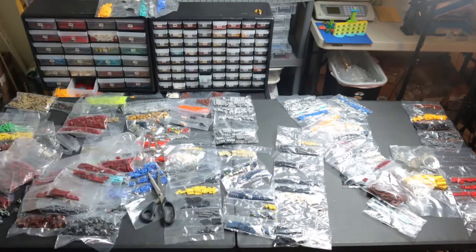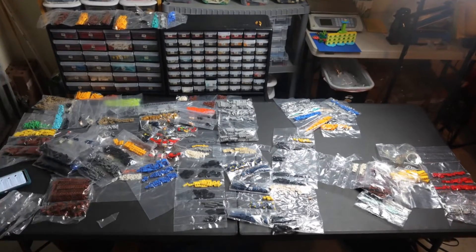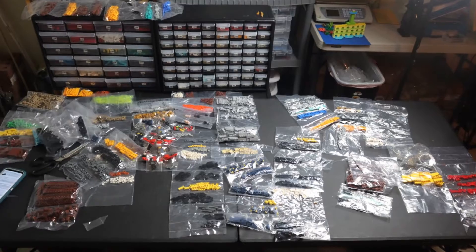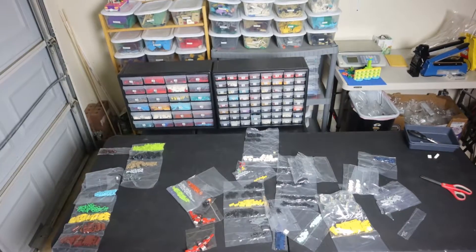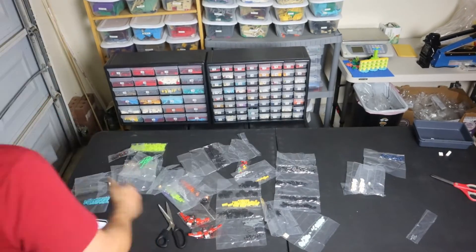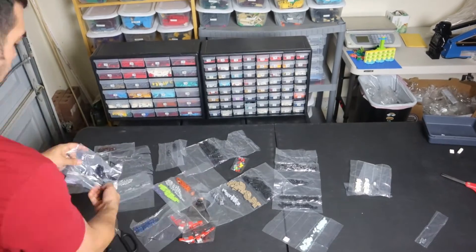This took about a couple of hours and this kind of business does require work. Anything worthwhile requires some effort. We also have some minifigures here that we are adding to the eBay store, which we'll be opening soon.